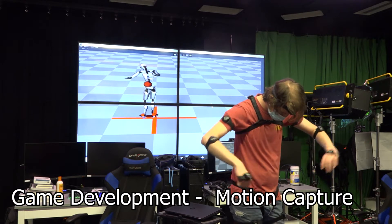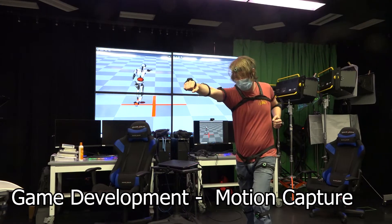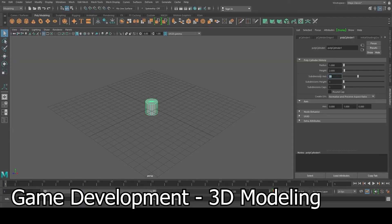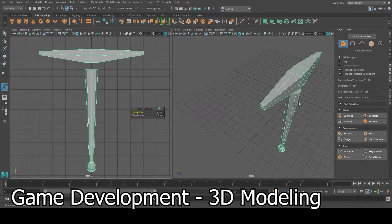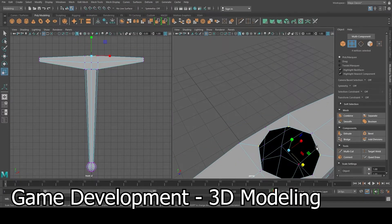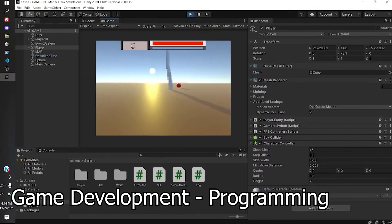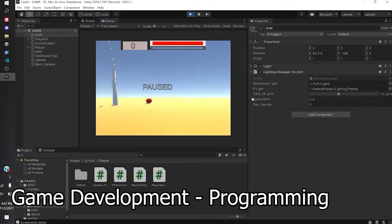From motion capture to 3D modeling to image editing and LinkedIn headshots, the Sim Lab is an asset for creating and instructing at Florida Poly. Editing services are free and professional. Get your photos restored or take a headshot for a professional LinkedIn profile picture.